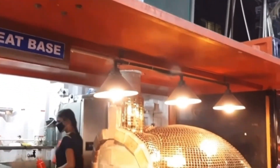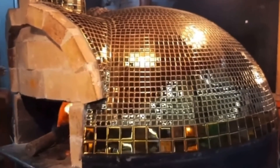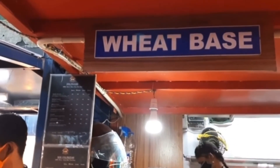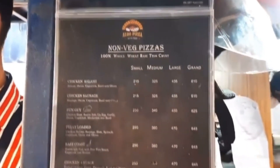You can see the menu - it is a small tea shop with a tiny portion of the menu. The menu comes in small, medium, and large sizes. This is a small size of a grand, which is 15 inches - a family pizza.